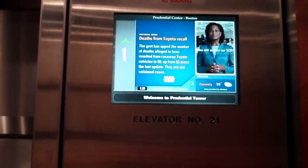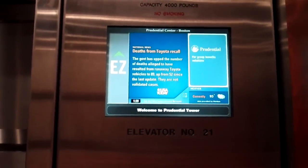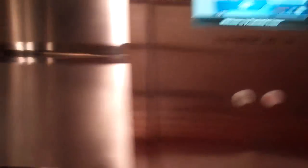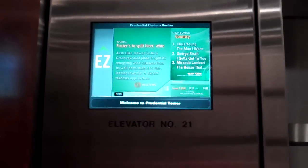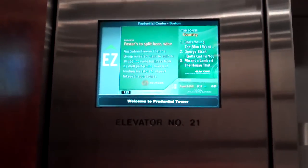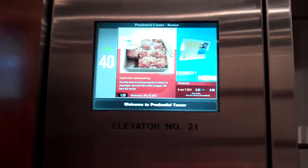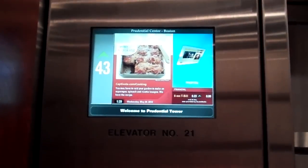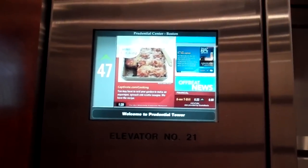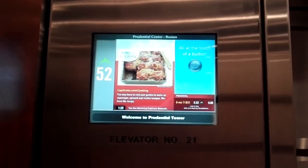Let's go to 52. Here we go. There is barely any acceleration feeling at all. The elevator sways a little bit. Halfway through the express zone. This thing rocks a little bit. And we're decelerating — my ears are building up pressure. And here we are, 52.